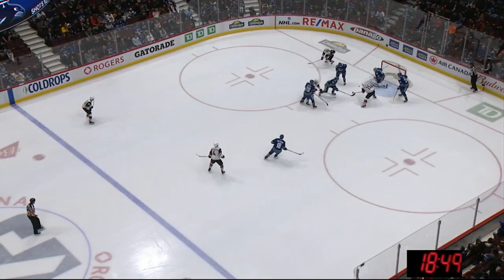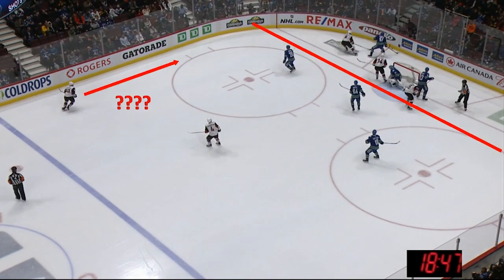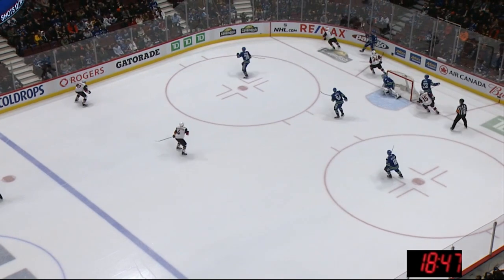Let's take a look at another one — no clues or tips this time. Should the defenseman pinch? No, he should not. There's no support, and the Vancouver Canucks are off on a breakaway.